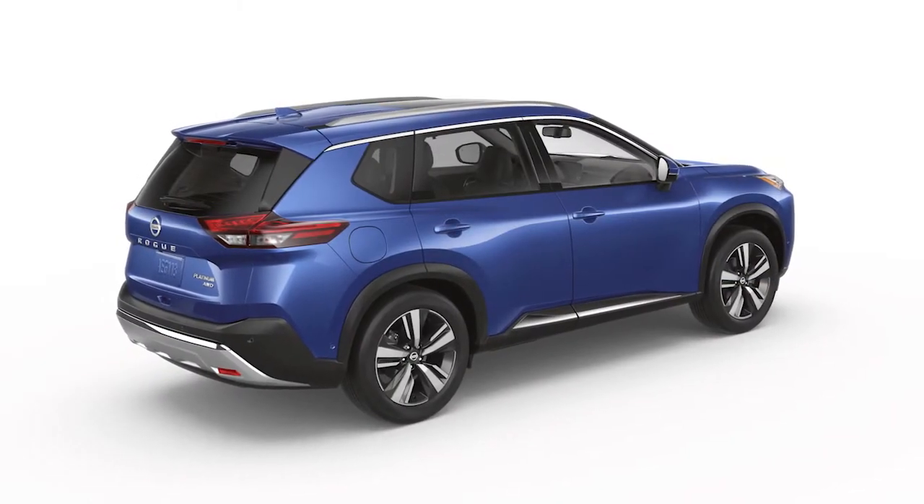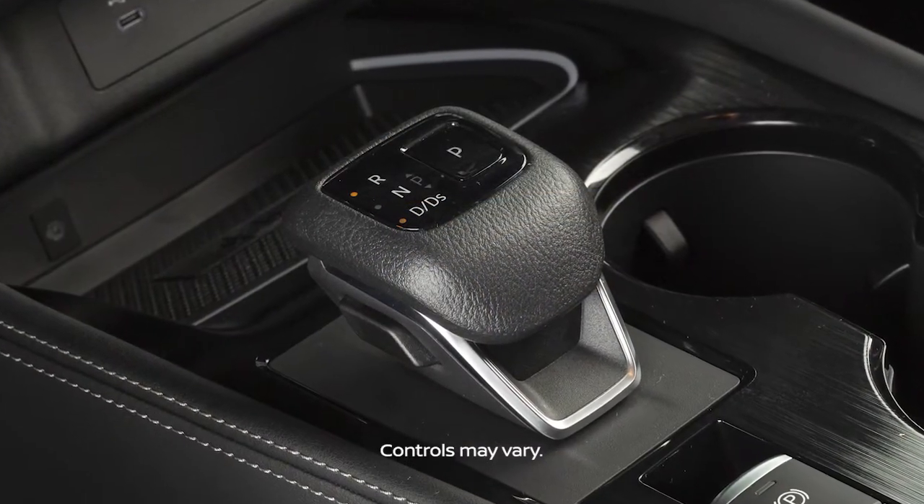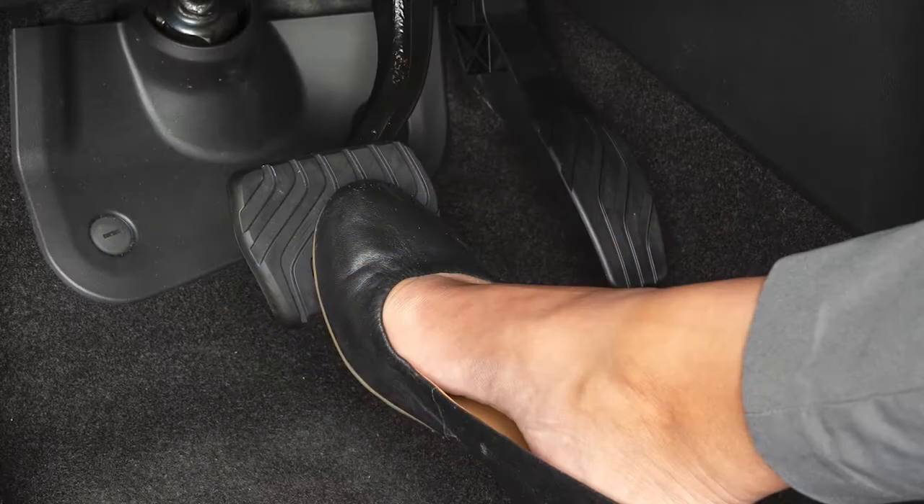The Hill Start Assist System will operate automatically when the shift lever is in a drive or reverse position and the vehicle is stopped completely on a hill with the brakes applied.